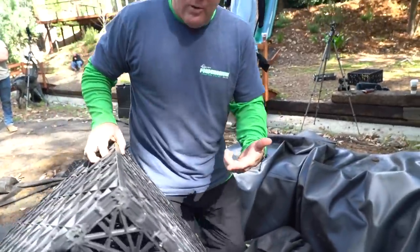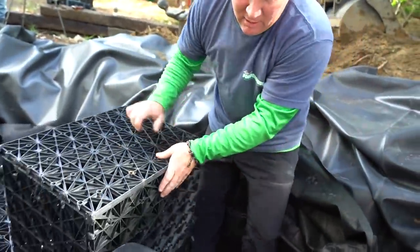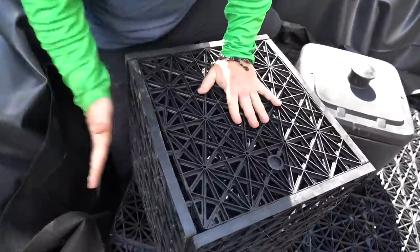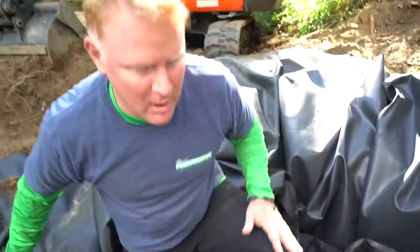This happens all the time — we have to cut and modify some of these aqua blocks to fill in the small voids behind our vaults. We cut one for the front and we've got this one that's going to slide right in here. Man power — boom. Now we backfill.